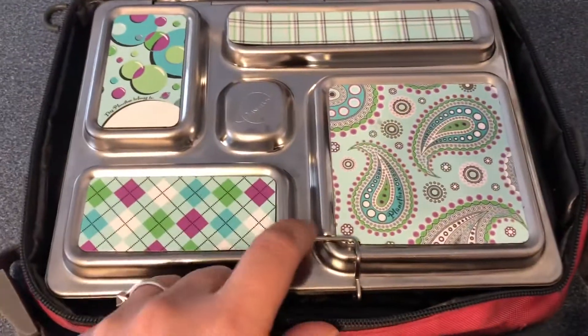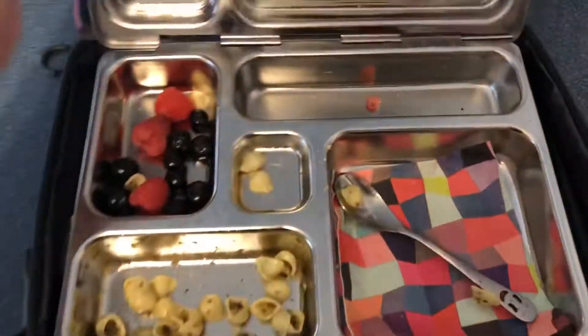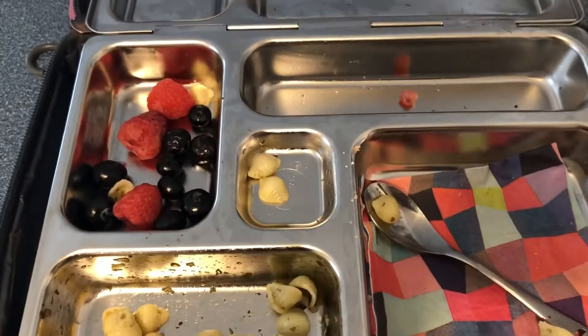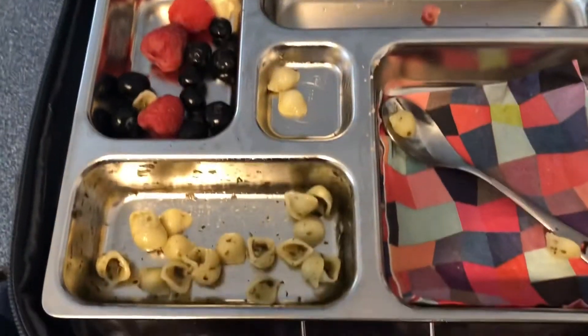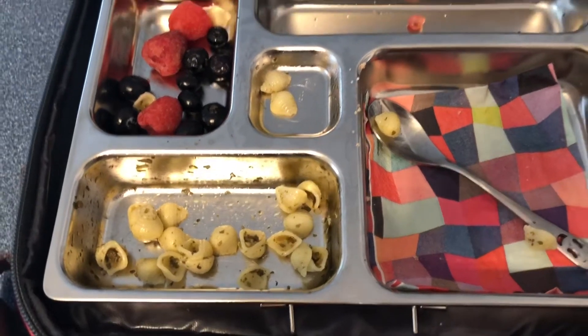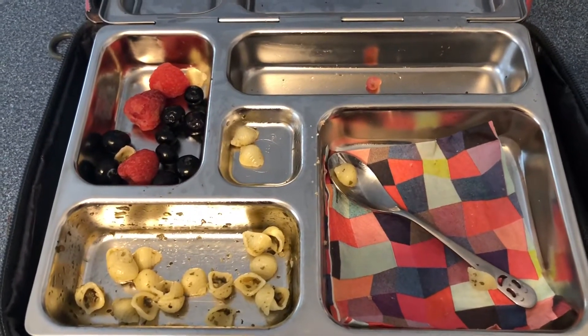Hi guys, so it's Monday after school, just opening up her lunch. She just has the raspberries and blueberries left, and a couple of the pesto pasta noodles. Besides that, everything was pretty much eaten.